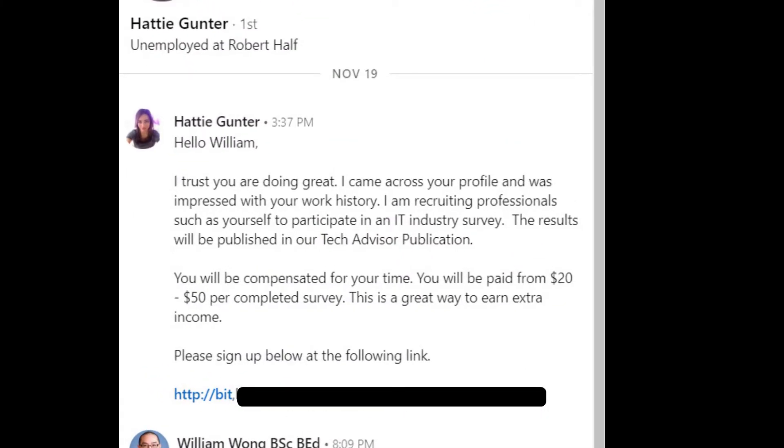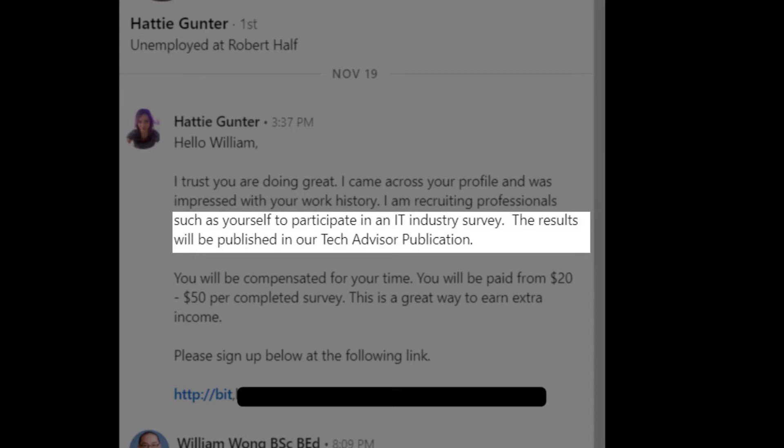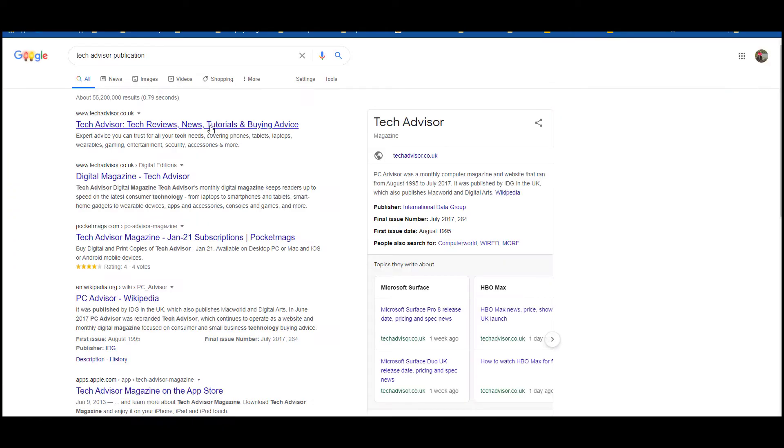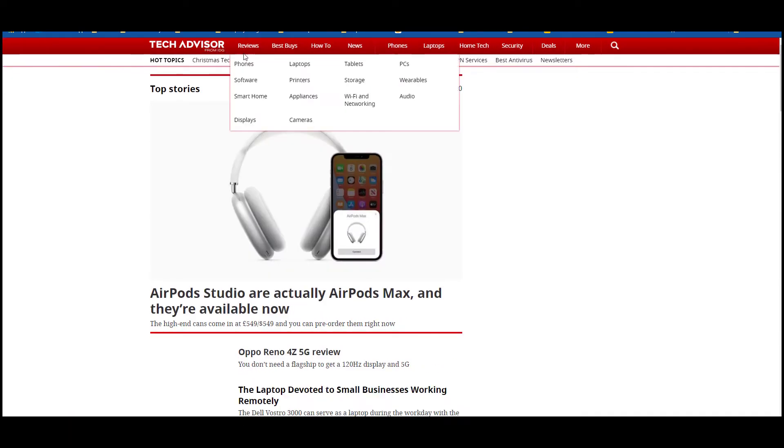So here's the social engineering phishing message I received from Hattie Gunter. I'm going to break down the message for you. The first part of the message goes: 'I trust you were doing great. I came across your profile and was impressed with your work history.' What they do is they try to pump you up to make you feel special — and who doesn't want to feel special? It then says: 'Participate in the survey. The results will be published in our tech advisor publication.' However, they don't give a link to the publication, and a quick Google search indicates it's a tech review website with nothing to do with the IT industry.